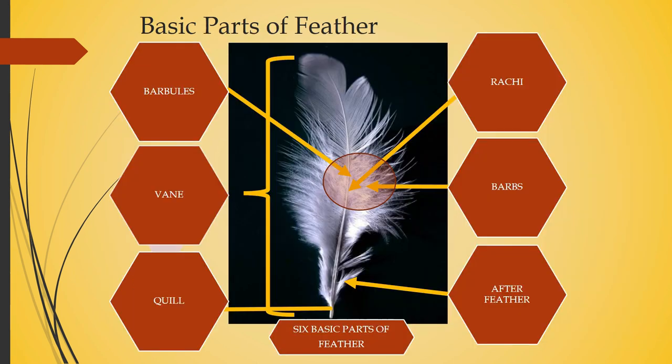Now let's see the basic parts of a feather. The first part is the quill — it is the smooth hollow part of the shaft that attaches to the skin, forming the base. The next part is the rachis, which is the central shaft from which barbs extend. The barbs are the paired branches that come off the rachis.